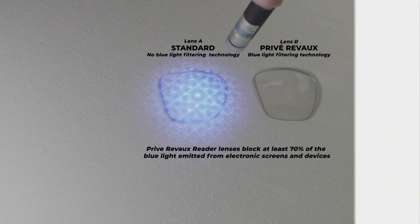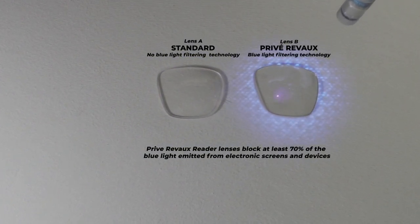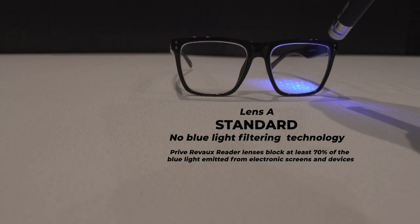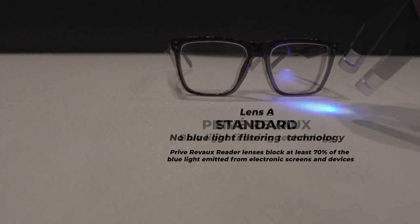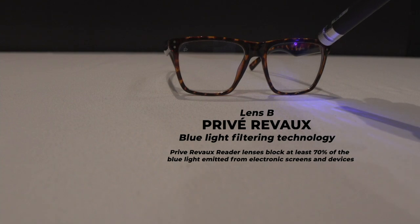We're giving you that blue light blocking technology, which is really beautiful because blue light is present in the sun as well as on your tech devices — phones, screens, tablets, laptops. Privé Revaux is blocking upwards of 70% of the harmful blue light emitted from electronic displays as well as the sun. So you get the power of that reader magnification, zero to 3.5. If you don't need the reader magnification, get them in a zero, because these are really, really beautiful and well-made glasses.